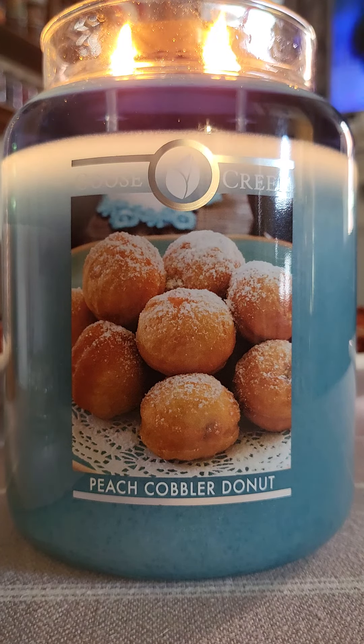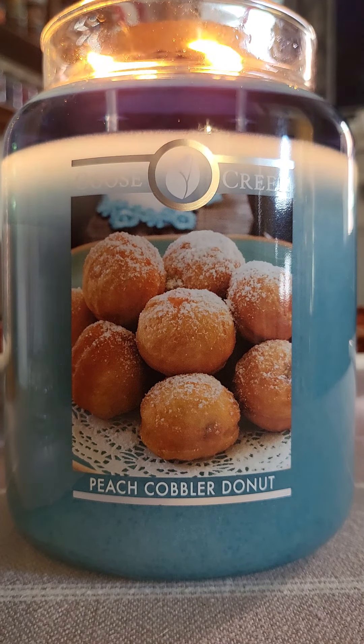Hey there candle lovers! I'm here today to talk about Peach Cobbler Donut in the large 24-ounce jar from Goose Creek.